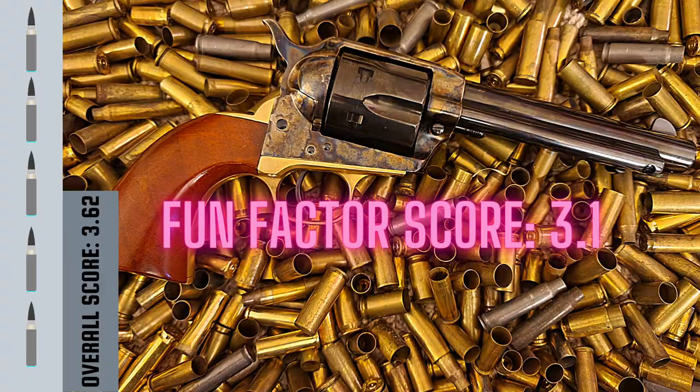We're going to give it a fun factor of 3.1 out of five. We took into consideration the lower capacity — that really dings pretty much all of these revolvers. You can get eight-shot revolvers, but they're not common in single action. So we're going to give this one a 3.1, which brings us to our last category: accuracy.